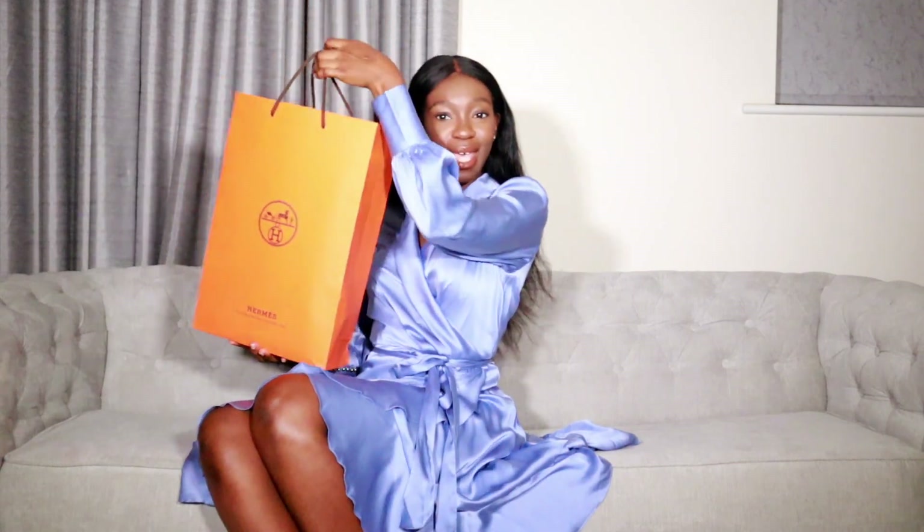Hi you guys, welcome to my channel. My name is Camille Lasagna. Thank you so much for clicking on this video. If you're brand new, on my channel we talk all things luxury, fashion, and lifestyle. Today we are going to be talking about everyone's favorite brand of the year and probably every year, and that is Hermes.